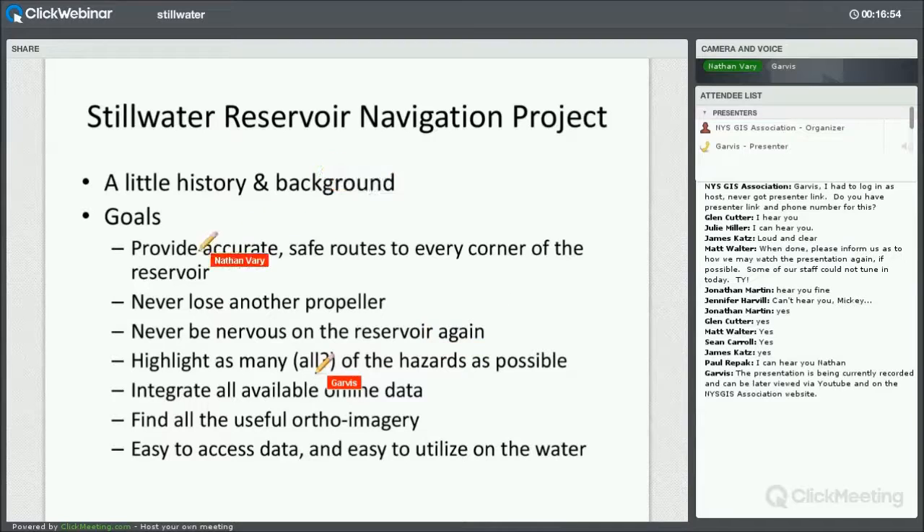The start of my project was very simple — just these first three goals: provide accurate, safe routes to every corner of the reservoir, and hopefully never lose another prop or never be nervous on the reservoir again. As the project started, I ended up with just a few simple layers, and I started finding more and more imagery. The goals kind of evolved — I moved on to try to highlight as many hazards as possible, integrated all available online data I could find, and tried to make a concise location to access all that data very easily.